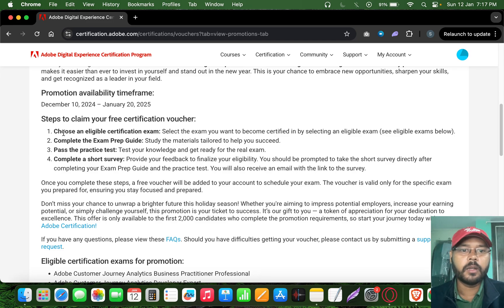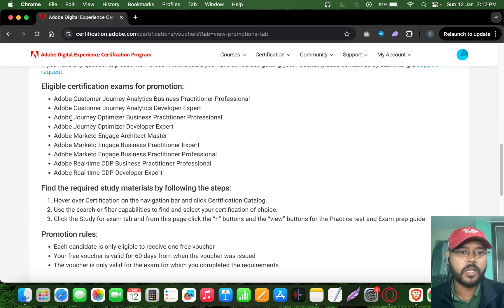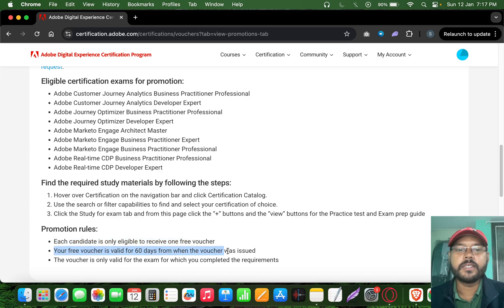To claim these free vouchers, you need to be someone working with these tools. You can have zero to one year of experience — check the eligibility on each certification. You can have only one voucher per account. The voucher is valid for only 60 days, so since it's January it will expire in March.